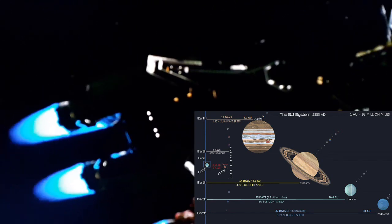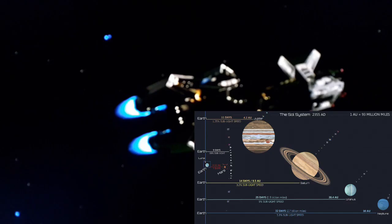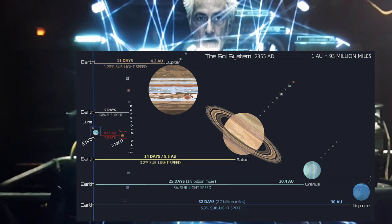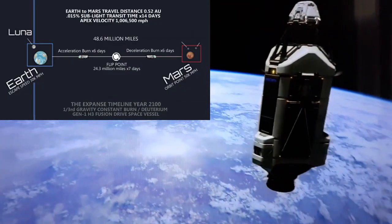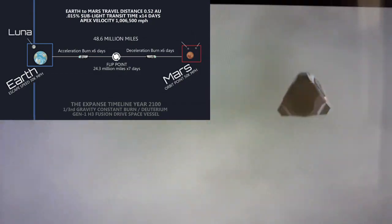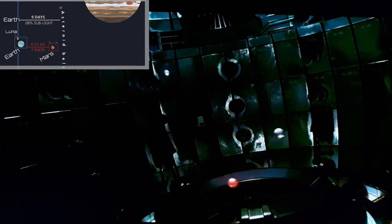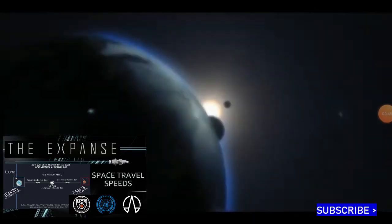So there you have it, ladies and gentle nerds — a time scale chart for interplanetary space travel velocities in the Expanse universe. Keep in mind this is a compilation from the books and the made-for-television series, as both sources vary from one another on transit space travel timescales. Also keep in mind these calculations are estimates, as I'm not a mathematician, physicist, or engineer — I'm just a mega nerd that places the Expanse universe at the top of my geek pyramid.